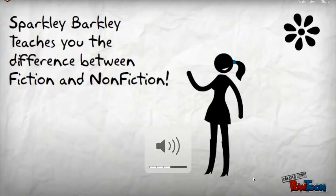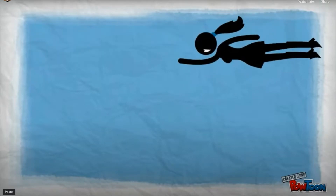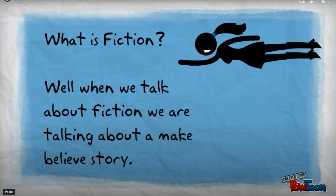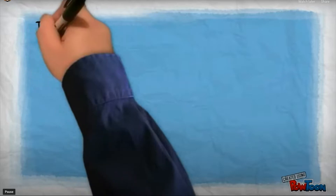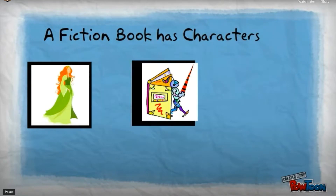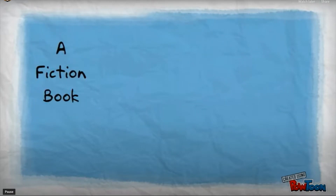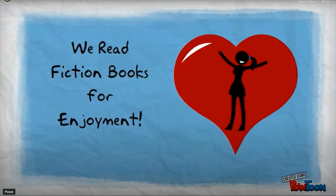This is Sparkly Barkley here to teach you the difference between fiction and nonfiction. What is fiction? When we talk about fiction, we are talking about a make-believe story. A story has a beginning, a middle, and an end. In order for us to understand the story, we have to read it in order, from the beginning to the end. A fiction book also has characters — it could be anything from princesses, to knights, or dragons, or even kids just like you. A fiction book has a setting — it could be a farm, the beach, or even the moon. We read fiction books for entertainment, or for enjoyment. They're just fun to read.